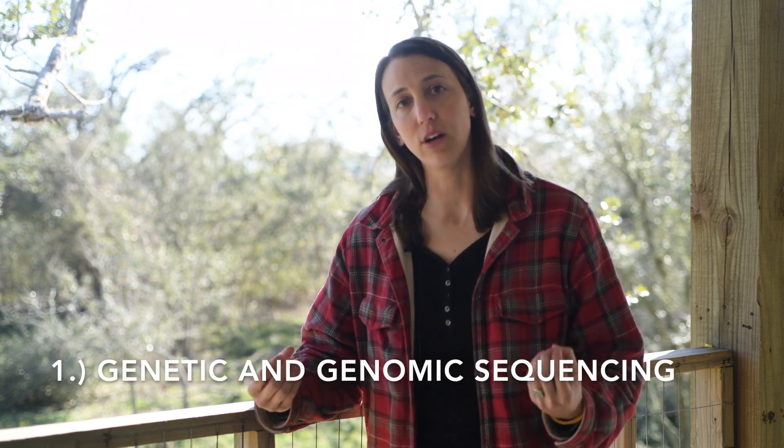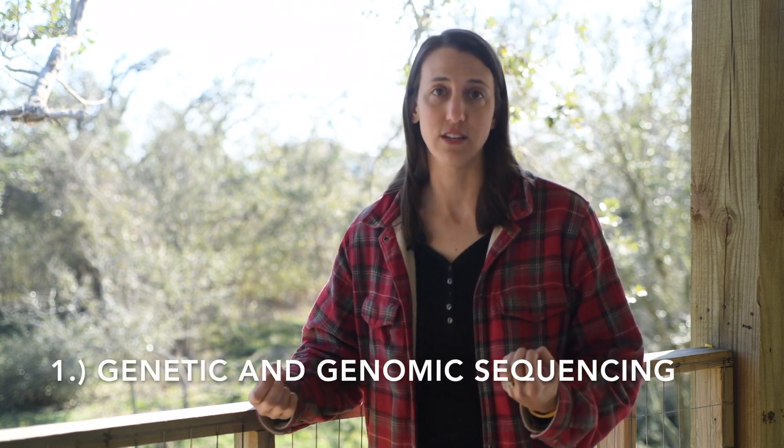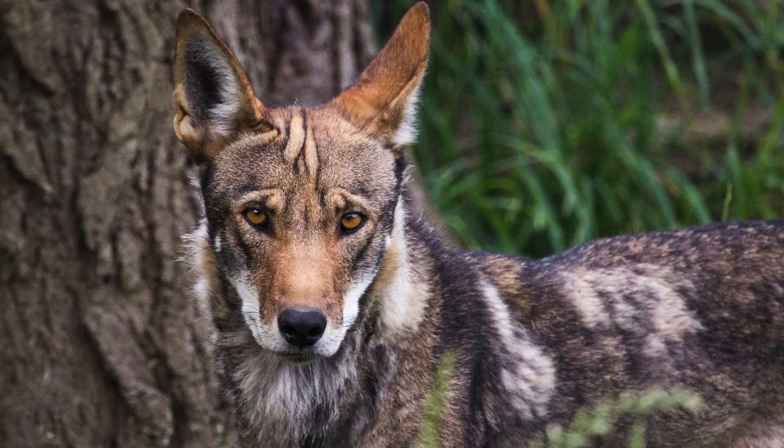Funding this project will go towards two initiatives: first, genetic and genomic sequencing to better understand and quantify red wolf ancestry; and second, ecological studies to better understand what it means for a coyote to have red wolf genetics. But most importantly, this research is designed to help us understand how we can harness this lost genetic variation to help this emblematic endangered American species persist into the future.